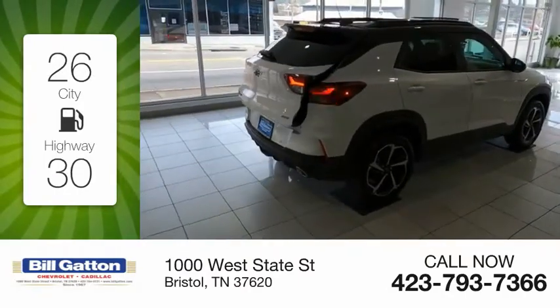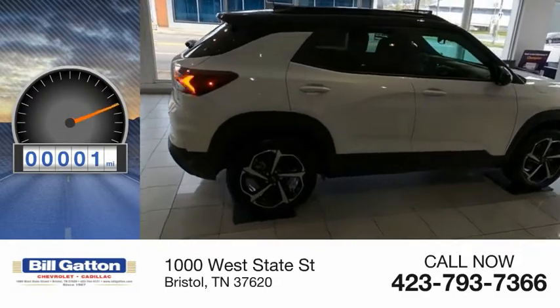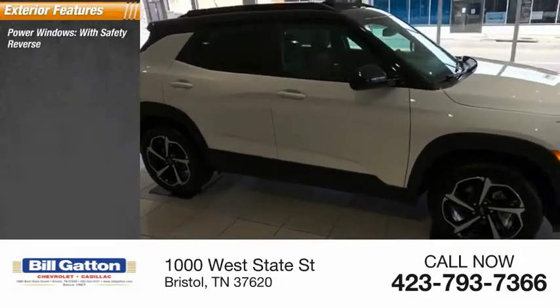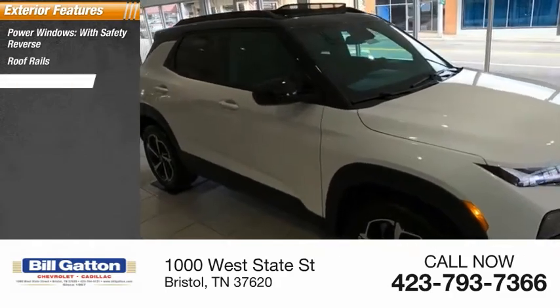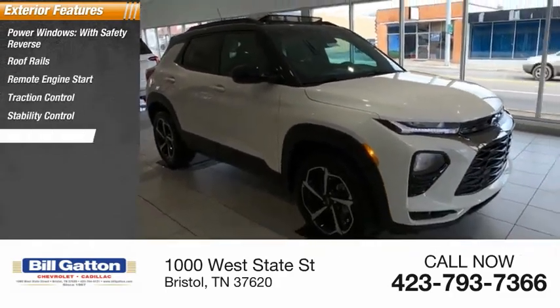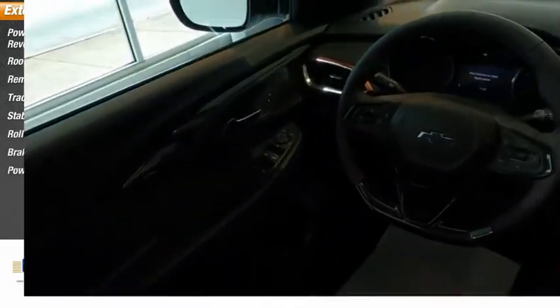This vehicle has less than 100 miles. Here are some of this vehicle's great options: power windows with safety reverse, roof rails, remote engine start, traction control, stability control, roll stability control, braking assist, and power brakes.